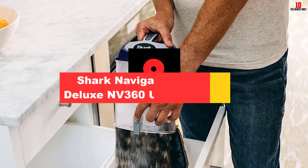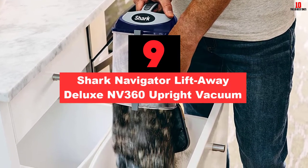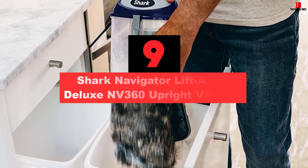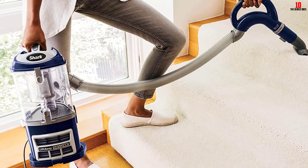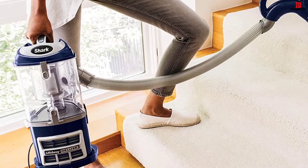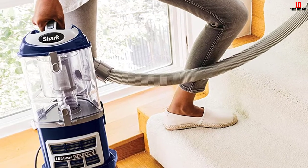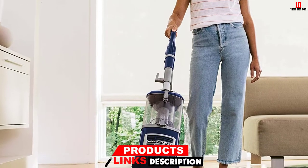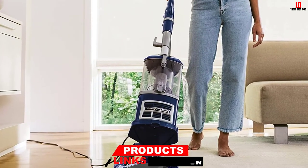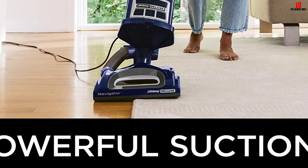Moving on at number 9, we have the Shark Navigator Lift Away Deluxe Nevada 360 Upright Vacuum. The Shark Navigator is an ultra-powerful vacuum to suck bed bugs out of their hiding places, as the bugs cannot stand the power of its suction. The bugs get drawn into the vacuum easily using the crevice tool, which reaches thin and unreachable places quickly. Due to the narrow mouth and length of 5.5 inches of the tool, gaps between the mattress and the bed or the corners of bed joints are adequately covered for bug extraction.